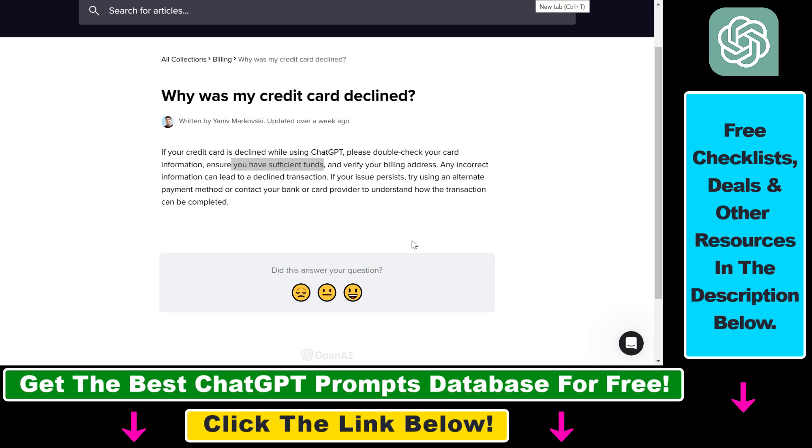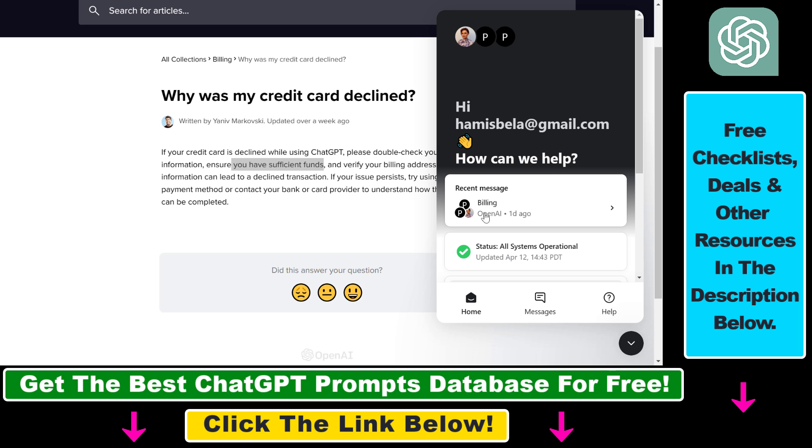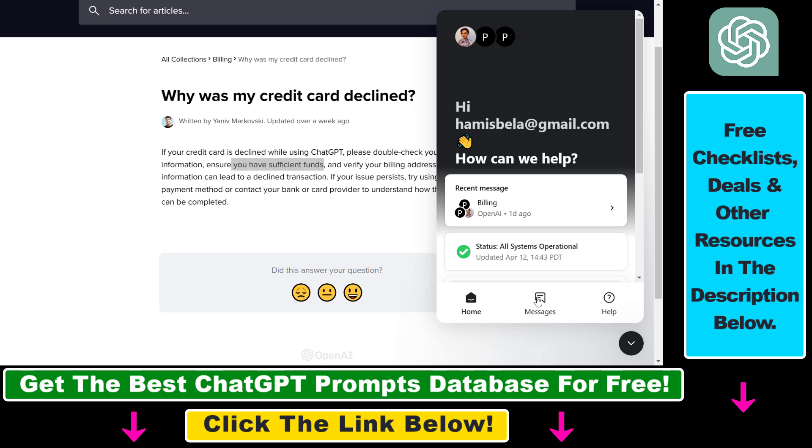Last but not least, if nothing works, you can open up help.openai.com and contact ChatGPT billing support directly. Go to help.openai.com, then in the bottom right corner you're gonna see a chat icon — click on it, then select Messages.